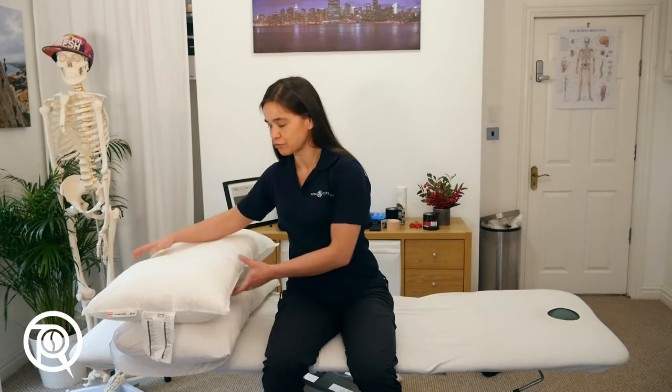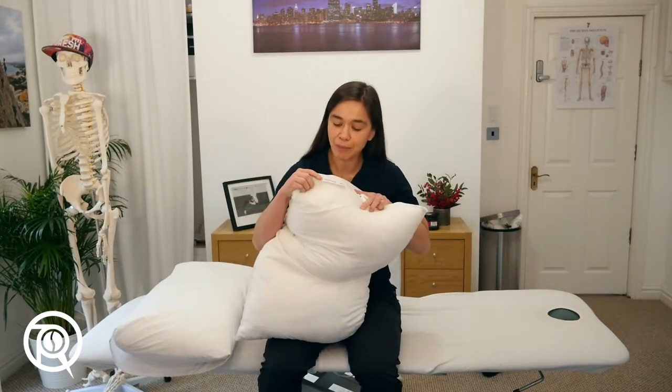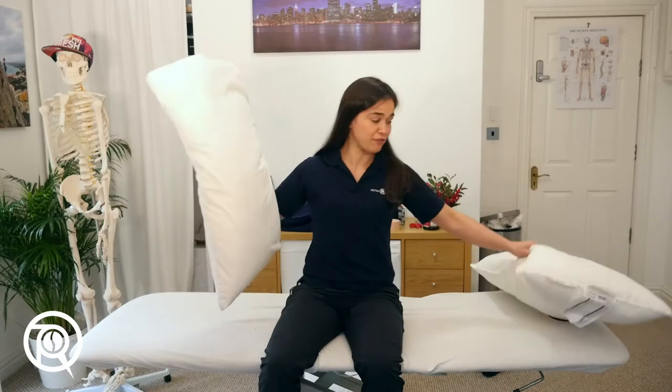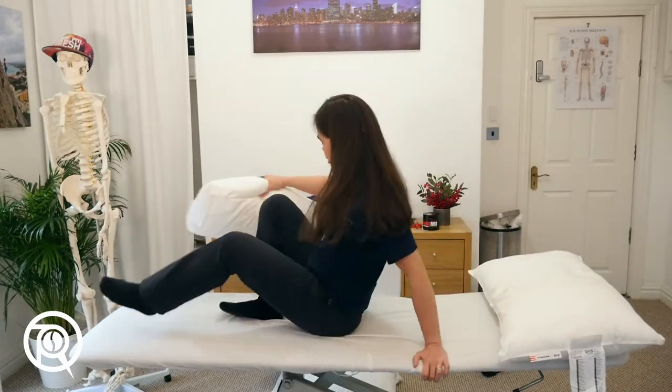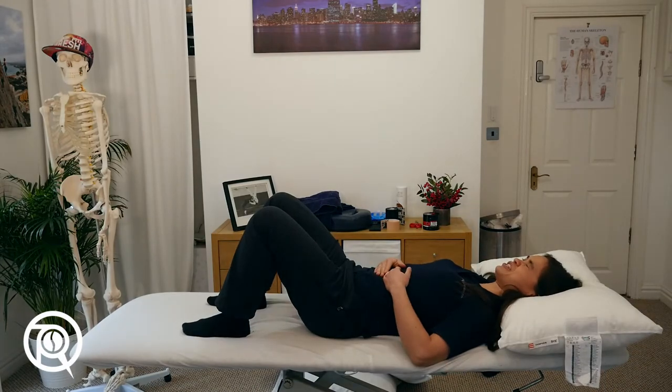In clinic I use a couple of different types of pillow. The first one is a relatively flat pillow — this one's from Ikea. I have a few of these and this is the one I tend to use if I'm going to get somebody lying on their back. As you can see it's nice and soft, my head sinks into it, and it's quite comfortable. For a lot of people this is a reasonably comfortable position to be in.